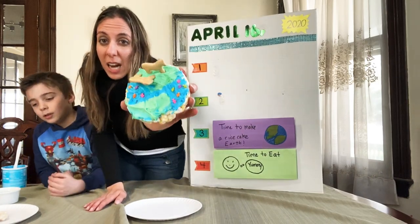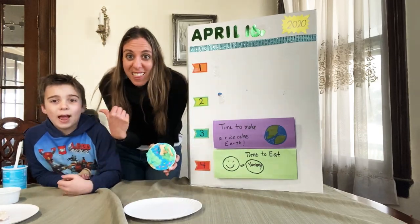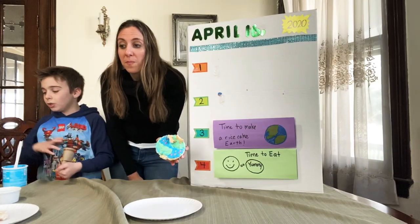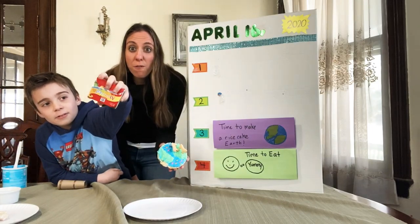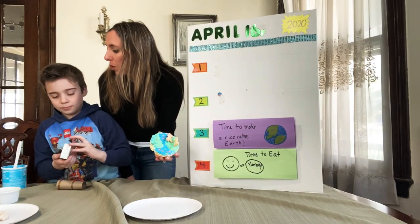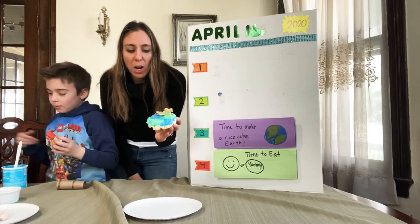Which one is green on our earth? The land and the grass. Sometimes if you don't have the blue and green, you could use dye — we do this sometimes. We use food coloring. You have to make sure it's food coloring. We use it all the time, so we will sing our food coloring song to change the color of the frosting.